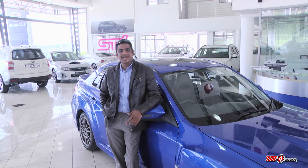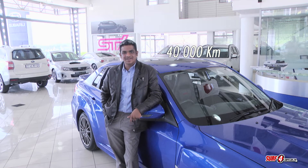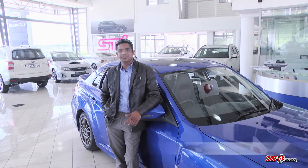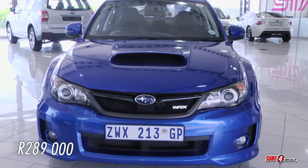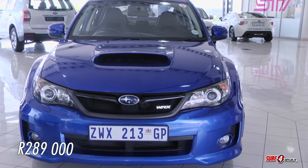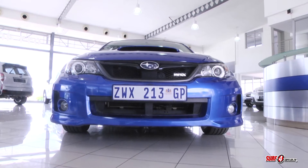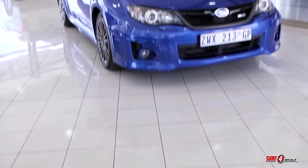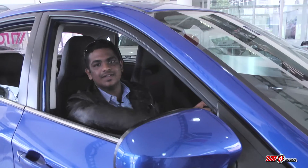We're at Subaru in Bryanston and I'm standing next to a three-year-old WRX. It's got 40,000 kilometers on the odometer and it's going for 289,000 rand. In late 2010, Subaru rolled out the widebody kit as standard on the WRX, so it sits like a steroidal bodybuilder — and just listen to how it sounds.